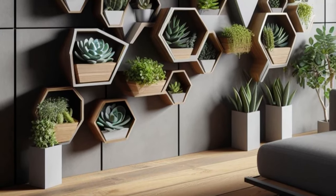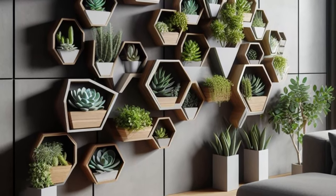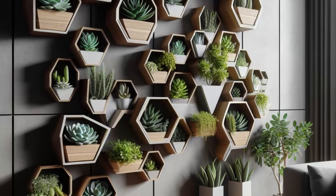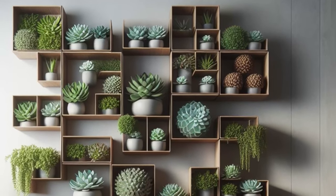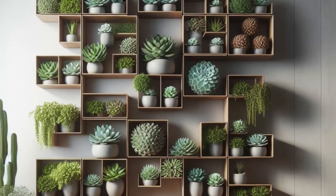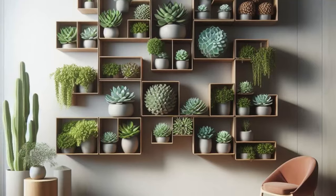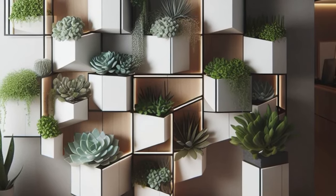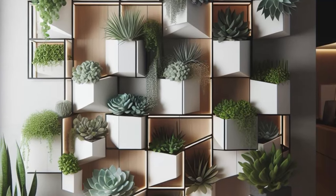Step into the realm of contemporary elegance with this visionary vertical succulent garden concept, where sleek design meets the untamed beauty of nature. Imagine succulents meticulously arranged in geometric patterns within modular wall-mounted containers, creating a mesmerizing display that captivates the eye and ignites the imagination. Perfect for modern living spaces and urban environments, this innovative creation offers a striking focal point that seamlessly blends with its surroundings while adding a touch of vibrant greenery. Embrace the harmonious fusion of form and function as this living masterpiece elevates your space to new heights, proving that beauty and innovation go hand-in-hand in the world of design.